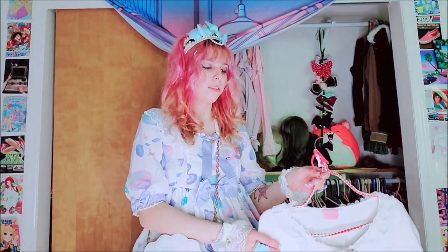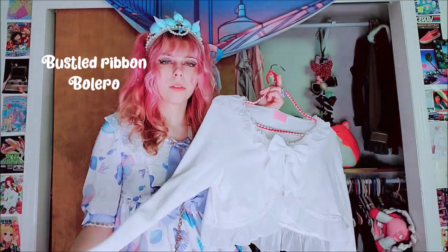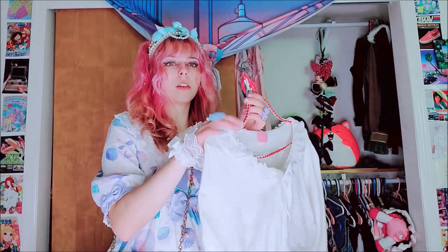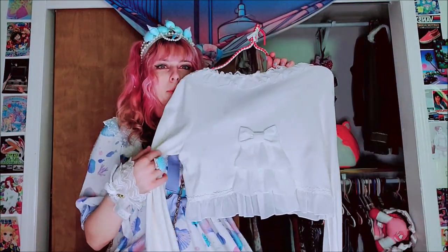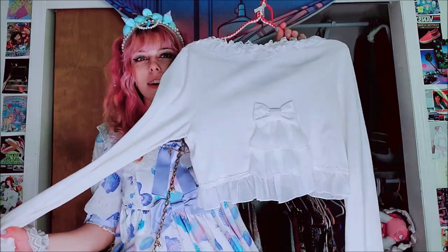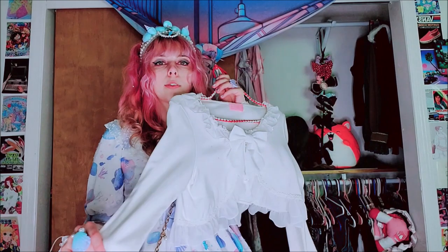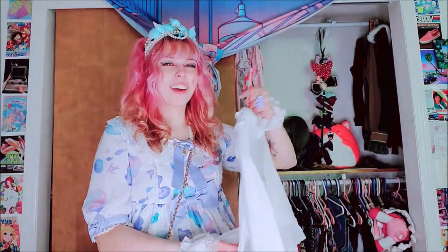Next up is this AP Bolero. I love this bolero — I use it all the time. It's so soft. I think it's just like Princess Ribbon or something, Ribbon for real, I don't know. But it's really nice — it's so good for casual cords, I just throw it on. I love this one.